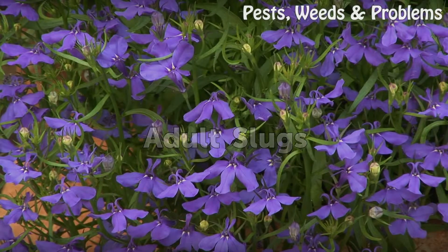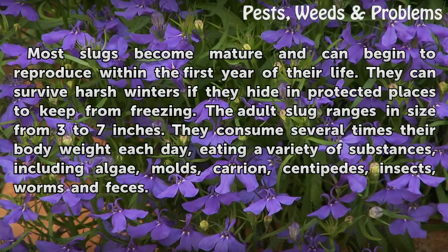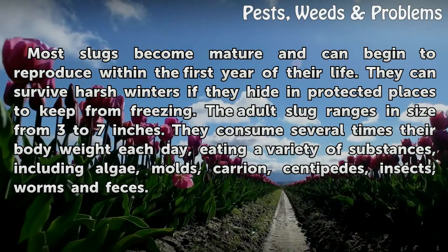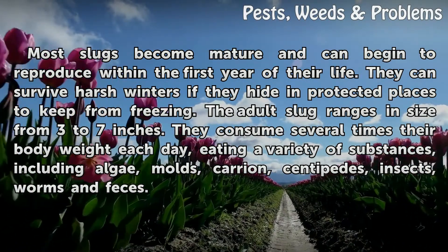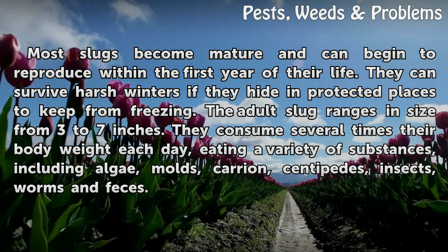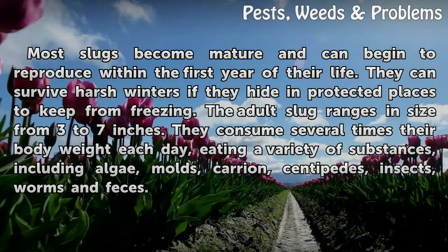Adult Slugs. Most slugs become mature and can begin to reproduce within the first year of their life. They can survive harsh winters if they hide in protected places to keep from freezing. The adult slug ranges in size from 3 to 7 inches. They consume several times their body weight each day, eating a variety of substances, including algae, molds, carrion, centipedes, insects, worms, and feces.